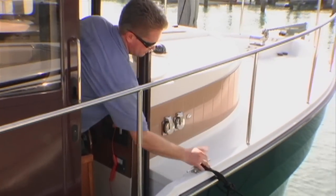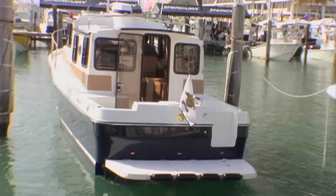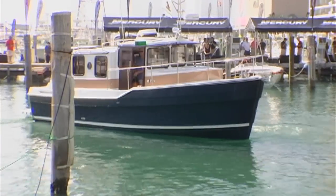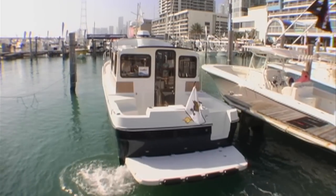John Livingston, the president of Ranger Tugs, is behind the wheel. He's going to demonstrate how easy it is to maneuver our new Ranger R29. It features a bow and stern thruster for ease of docking, and when you get some boat traffic, it makes it really nice around the dock.